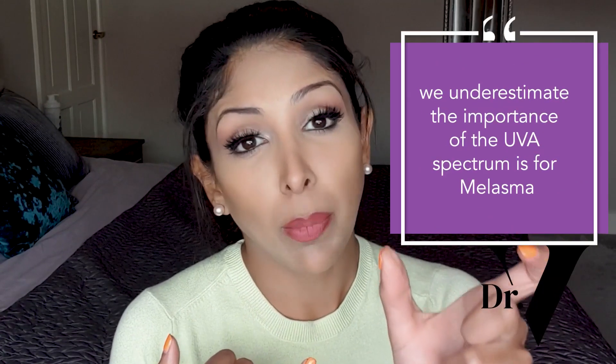I think we underestimate just how important that part of the UVA spectrum is for melasma. Visible light also leads to melasma — any form of energy on the skin leads to pigmentation and worsening of pigmentation. If you have melasma, it's so hard to treat; you almost need to do everything in your power to help yourself. So if you have melasma, I will always still recommend physical sunscreen. I myself get melasma — this is why I wear physical sunscreen.